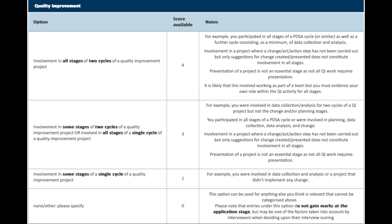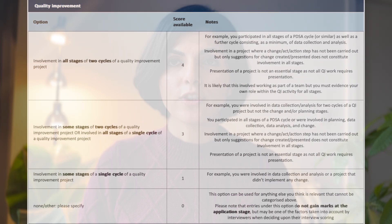Moving on to the QIP section, there's been no change except a one point reduction from the top scoring option. One key update is that the additional achievement and leadership and management sections have been removed. This could be a plus if you didn't have the relevant experience, but it's no loss if you did, as you can always showcase your hard work, resilience, and leadership skills during interview.